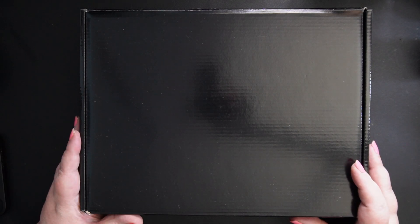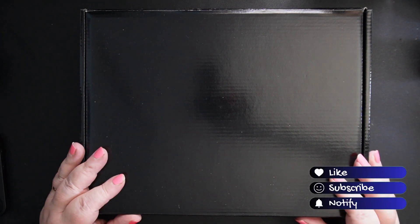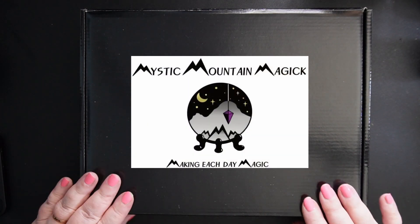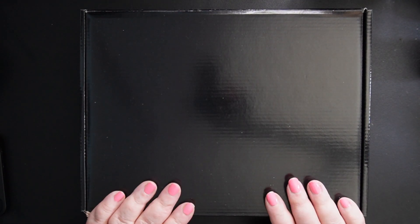Hi there, I'm Lisa from Mythical Witchery. Welcome to my channel, and if you've been here before, welcome back. Today I'm doing another unboxing. This is the Mystic Collection by Mystic Mountain Magic in Canada. The first couple of boxes I got were just phenomenal, so I'm really excited to do this one.